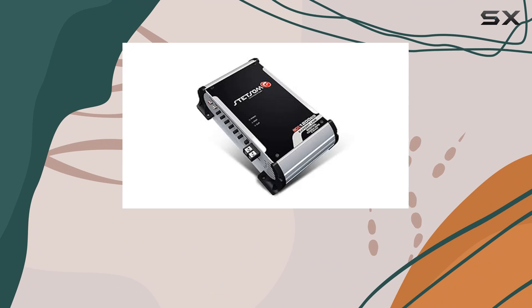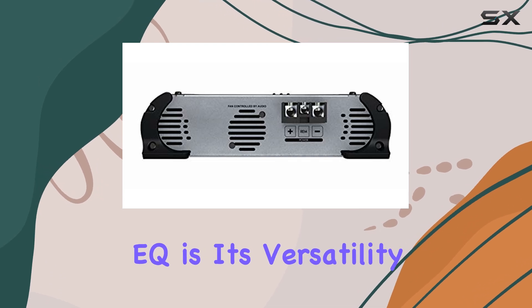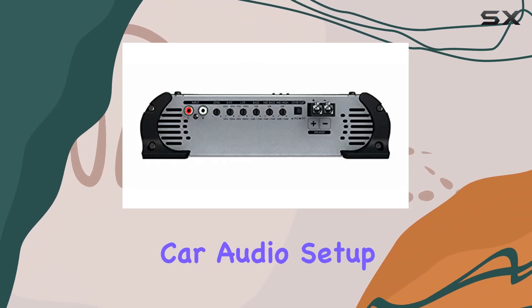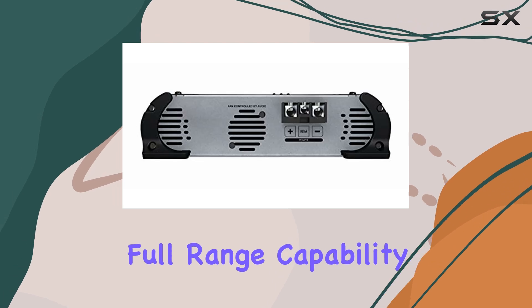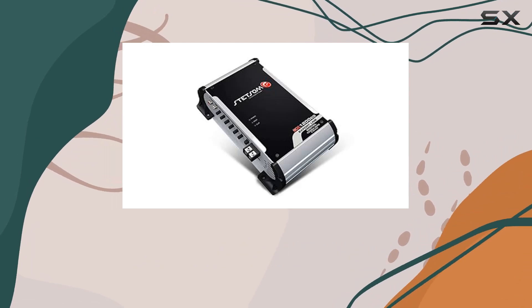Whether you're blasting your favorite tunes or immersing yourself in a movie soundtrack on the go, one standout feature of the Stetsam EX-1200 EQ is its versatility. Equipped with RCA inputs, this amplifier seamlessly integrates into your existing car audio setup, making installation a breeze. Its full-range capability ensures compatibility with a wide range of speakers and subs, allowing you to customize your sound system to suit your preferences.